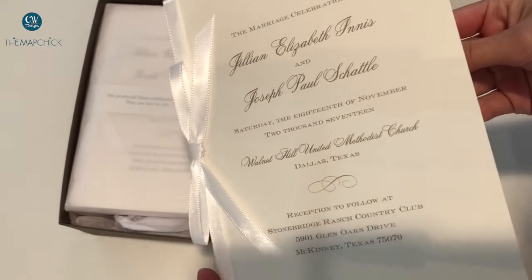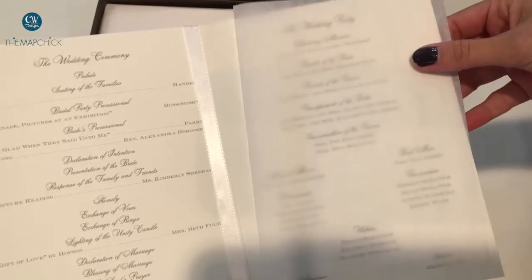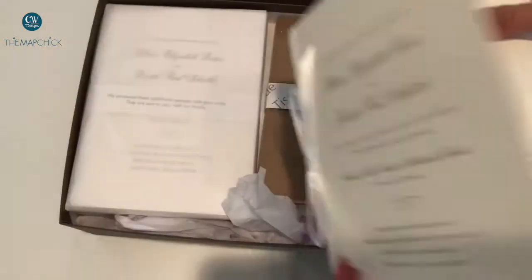These particular programs, I think all of them come with a piece of lining, which is super exquisite — it's beautiful. And again, these were all designed with the same two fonts as their wedding invitation.